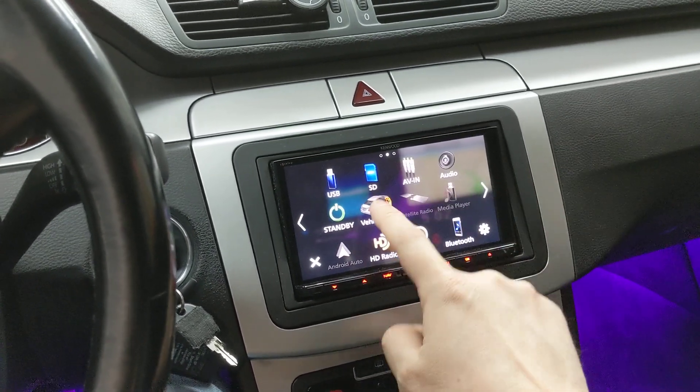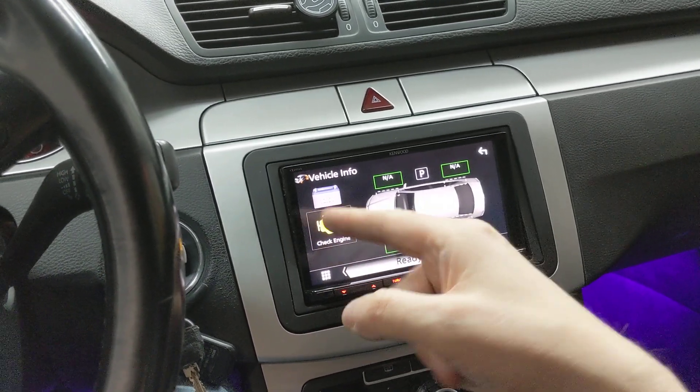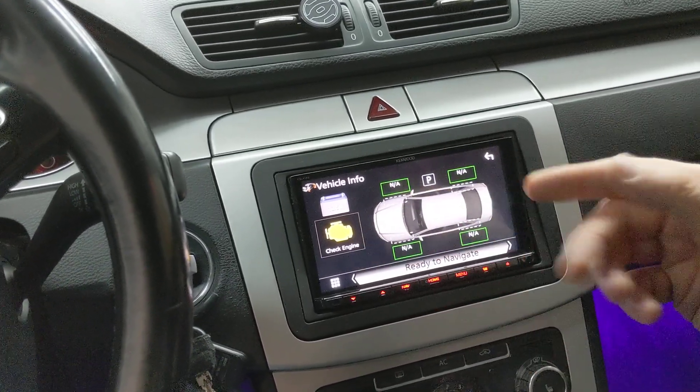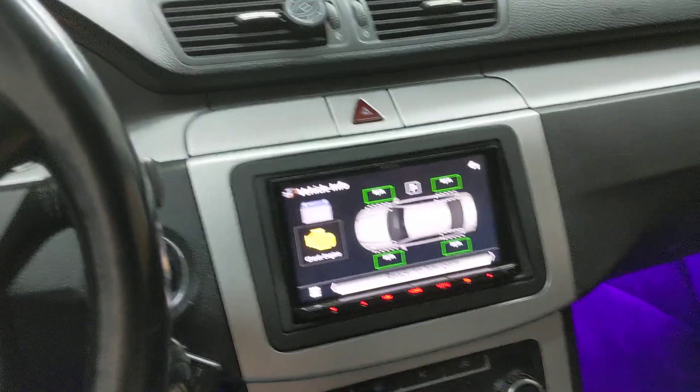One of the things it can do is give you vehicle info — things like battery voltage, read and write check engine lights. So if you get a check engine light, you can actually read and reset it. It also gives you the ability to have tire pressure monitoring if your vehicle supports that — this vehicle in particular doesn't support that.